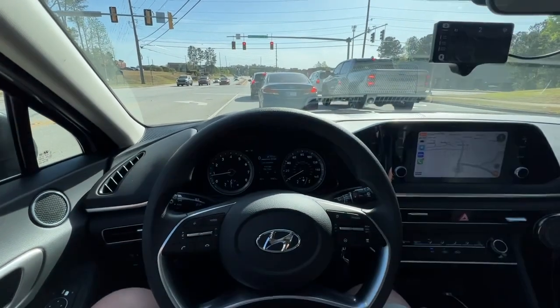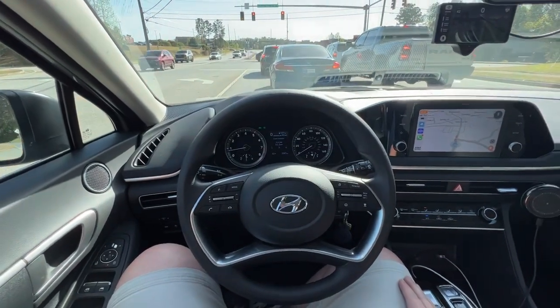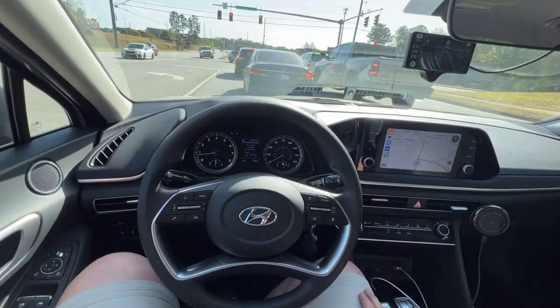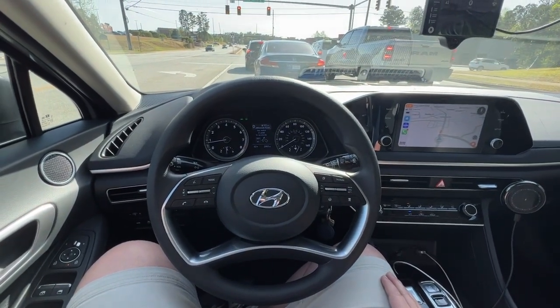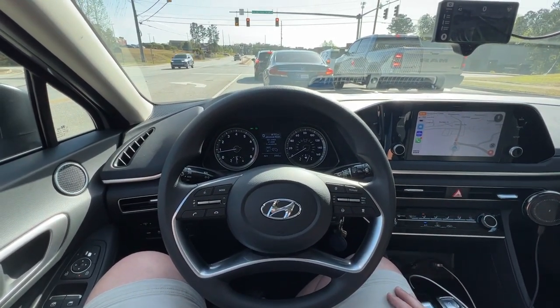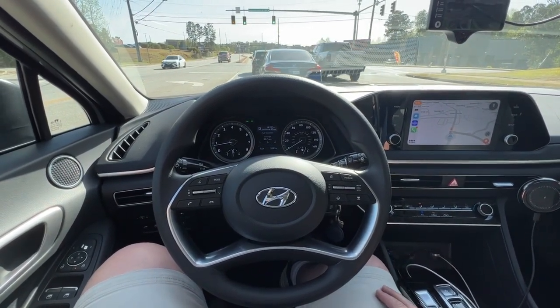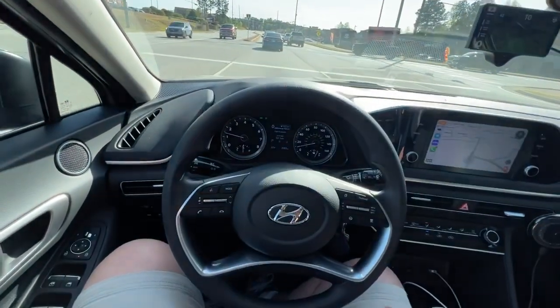I haven't touched the brake — it's doing all that on its own. And now we're completely stopped. We'll see if it goes back on its own. This is where I may have to just tap the gas. I thought I read something where it would start back on its own, but I may have to play around with it to turn on and off those features. No, it's starting on its own — I didn't have to touch anything. So that's cool.